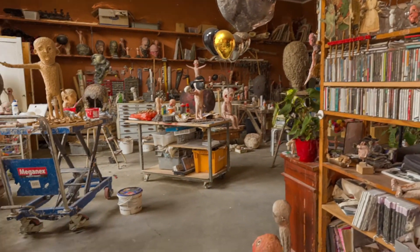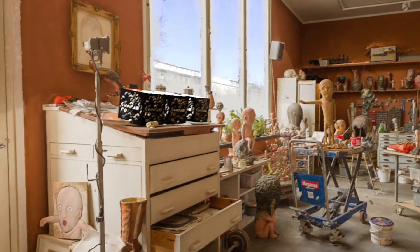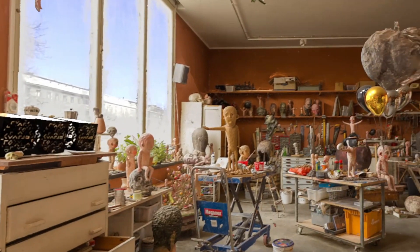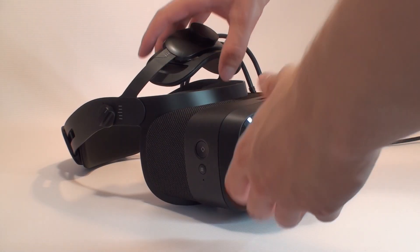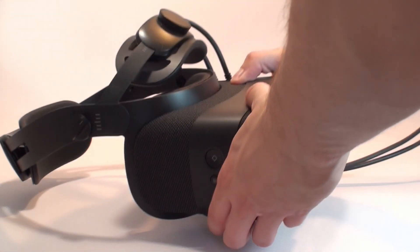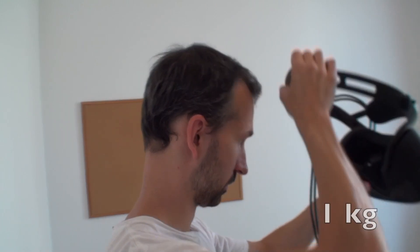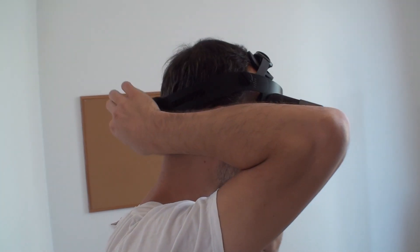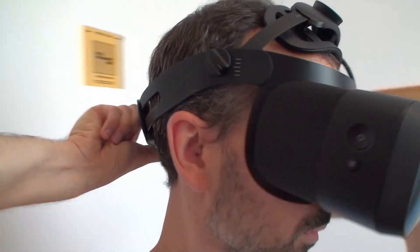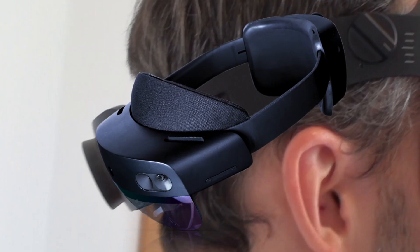The eye tracking function is key — it allows the device to display the highest quality image only where you currently focus your gaze, maximizing the efficiency of your computer's computing power. An important aspect worth noting is the weight of the device. With more advanced components, it was inevitable to increase the weight and size. The Varjo XR3 weighs close to one kilogram and is quite sizable, even larger and heavier than models such as Quest 2, Valve Index, or HoloLens 2.